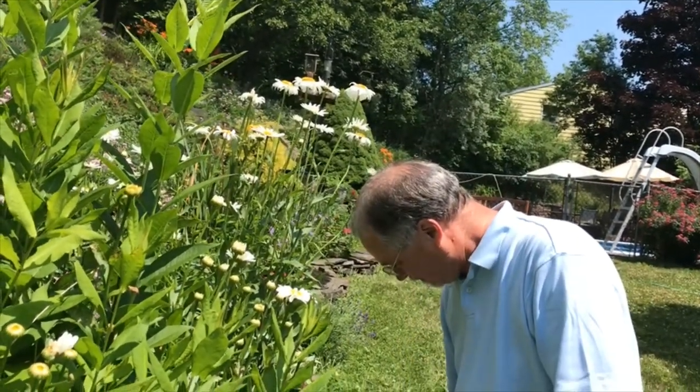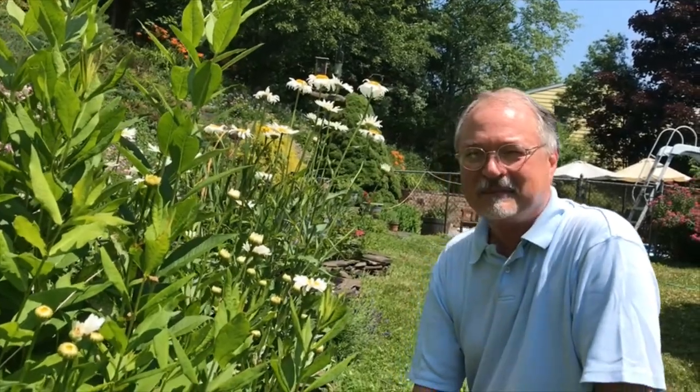Hi there, how would you like to learn about a tiny secret world? A hidden tiny secret world, one that's all around us all the time, but it's tiny and hidden and you have to look for it. And there are millions and millions of creatures in this tiny world. My name is John Sanderson and I'm a scientist who studies this tiny world.